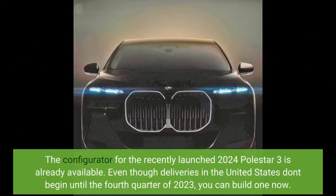The configurator for the recently launched 2024 Polestar 3 is already available. Even though deliveries in the United States don't begin until the fourth quarter of 2023, you can build one now.